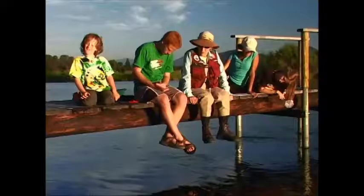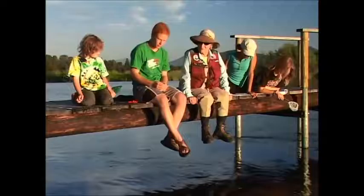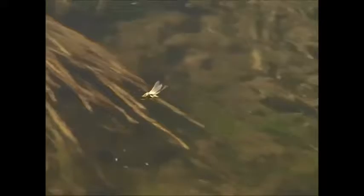Aquatic insects are bugs that are born in water. Well, let's see if we can catch some. You have the nets — try to catch them.